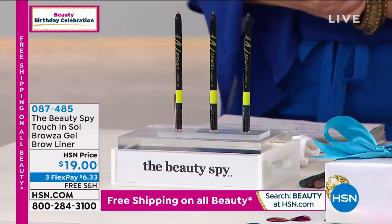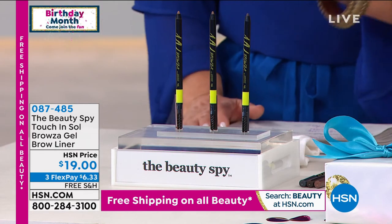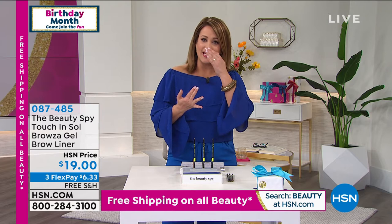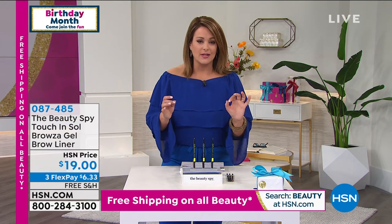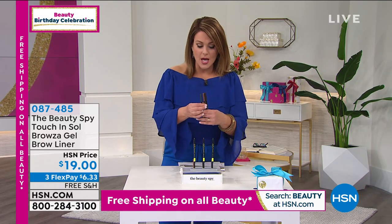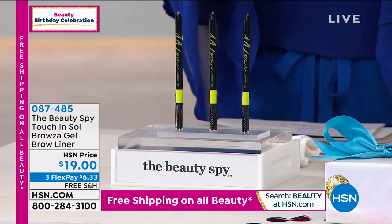We've got a fun and exciting launch here at HSN. We've never shown these products before. Touch & Soul is a company where everything Chelsea has brought us has been a customer pick. We've got the amazing launch of the Browza Gel Brow Liner. In this gel consistency, you're going to get smudge-proof, waterproof brows that fill in the look of sparse brows - and even if you have no brows, it actually adheres to the skin. It's such a smart, cool technological innovation. We've got three colors: Taupe, Chocolate, and Mink Wink.